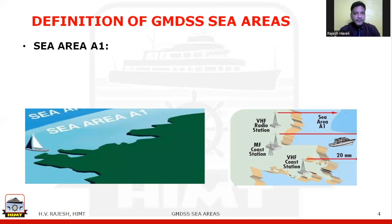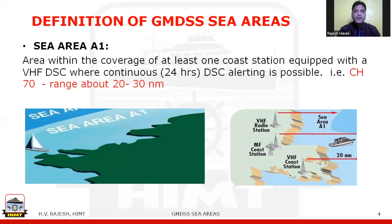Sea area A1 is defined as the area within the coverage of at least one coast station equipped with VHF DSC — that is Digital Selective Calling — equipment, where continuous 24-hour alerting is possible on VHF channel 70. The range covered is approximately 20 to 30 nautical miles. In case a ship is threatened by imminent danger, that vessel can alert the shore-based rescue authorities and nearby ships by sending a DSC alert on channel 70.